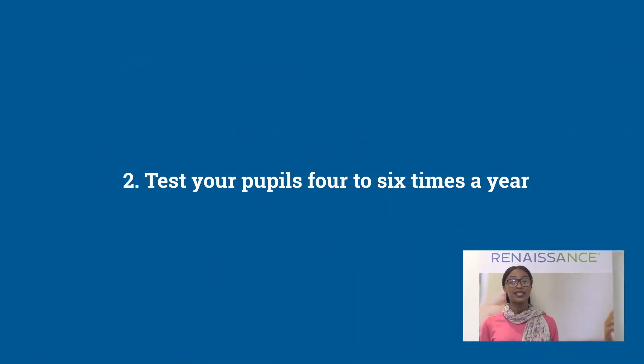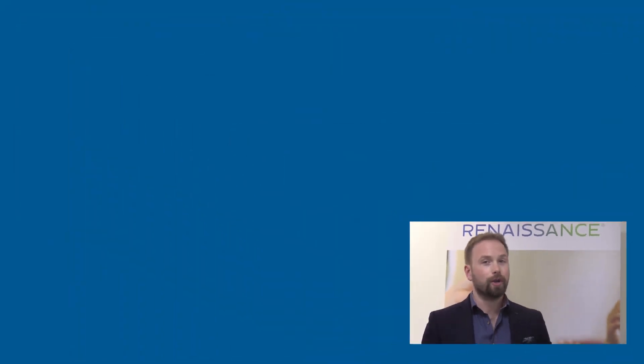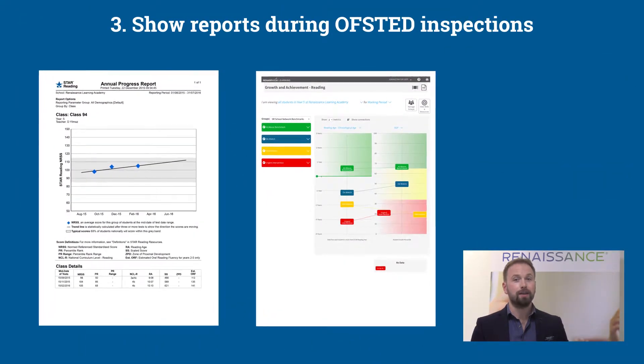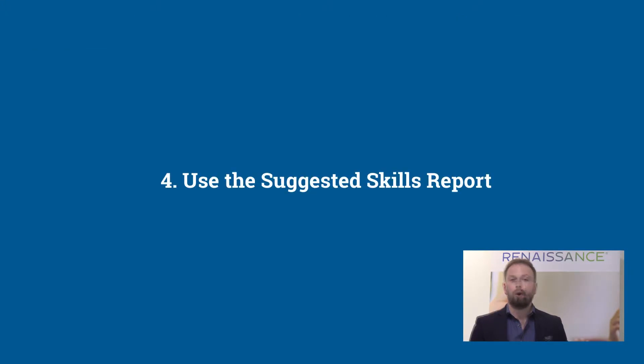Test your pupils four to six times a year. With the Star Report you can test your pupils as many times as you want. We recommend you test them each term and run a screening report every time you test them, so you can measure their progress from term to term. Show the reports during Ofsted inspections or during stakeholder meetings to measure impact and show pupils' progress and attainment.